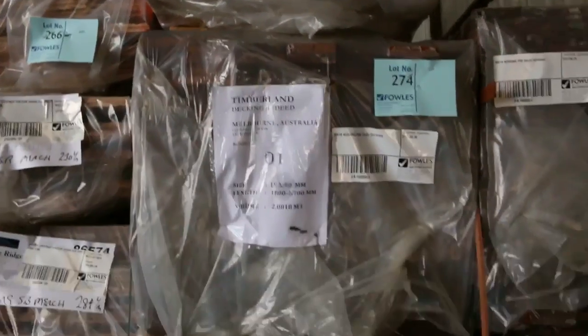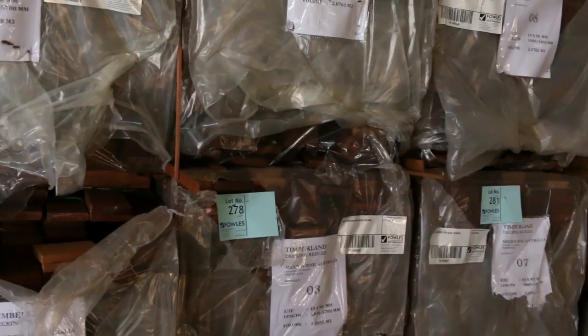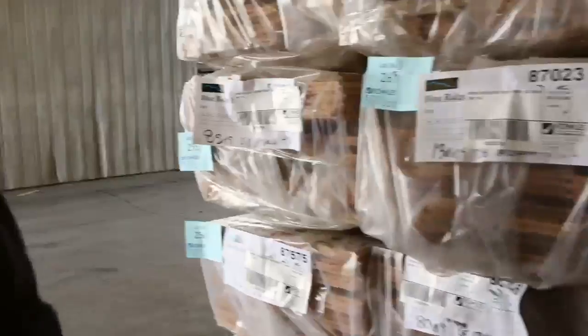Just underneath that there's some pre-oiled 90 by 19 Carooing decking — there is a container load of that sitting there. Alright, inside further we go.